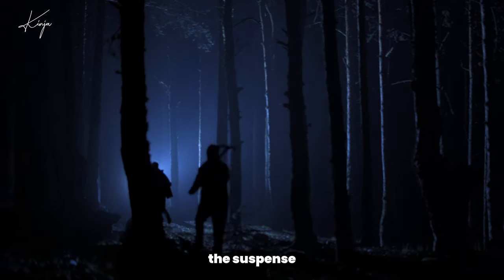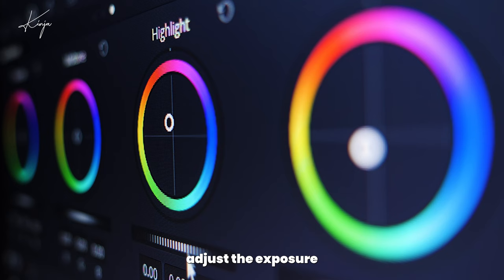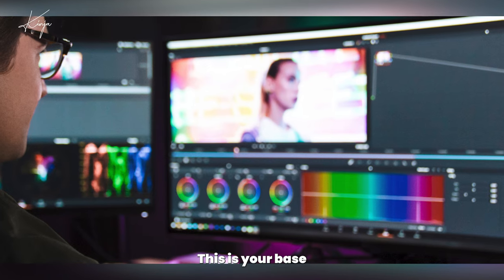To start, adjust the exposure to ensure your image is neither too dark nor too bright. Balance the white tones to get rid of any unwanted color casts. This is your base grade.